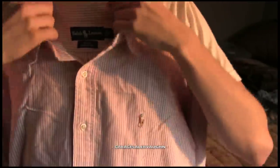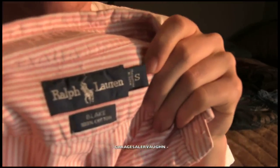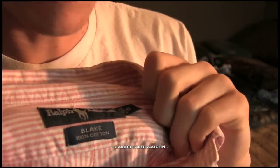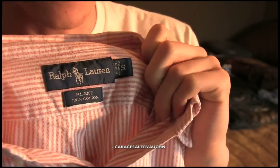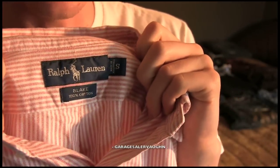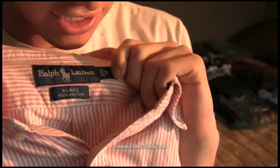Next thing I got is a pink striped Ralph Lauren polo shirt — it's a Blake. Every time I get a Blake, it sells really easily. My estimate is $30 for this and I'll have no problem getting that. It's small, in great shape, no stains or anything.